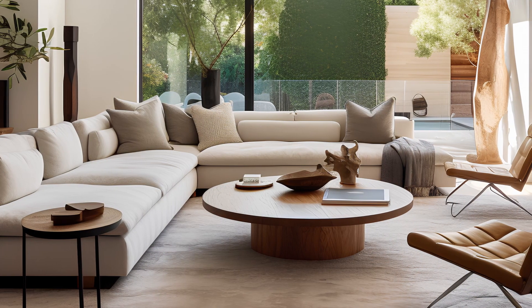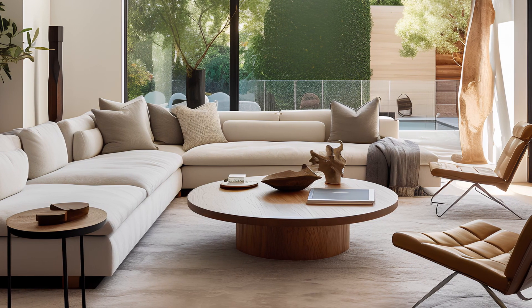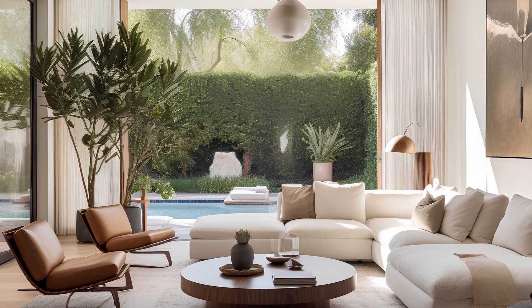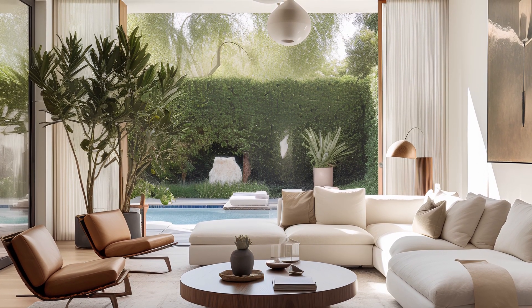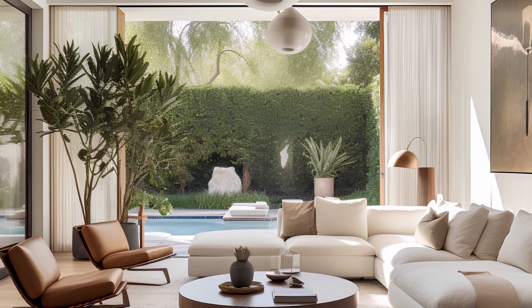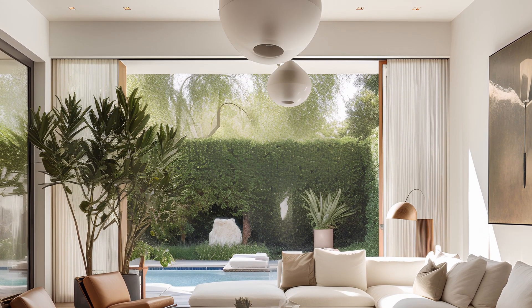As you explore each design, you'll witness the harmonious integration of natural elements that evoke an eco-friendly spirit, bringing the outdoors inside. The intriguing lighting fixtures add a touch of sophistication and illuminate the space with warmth. These living rooms are a testament to the perfect balance between comfort and style.